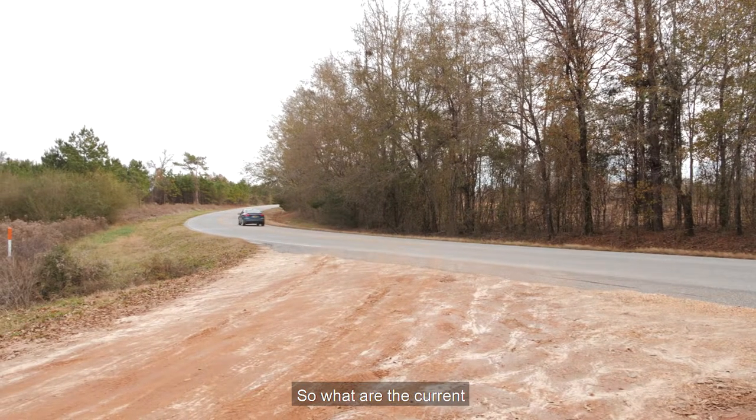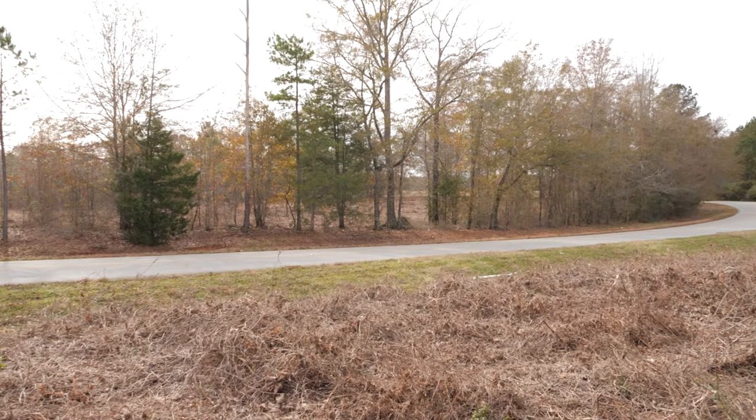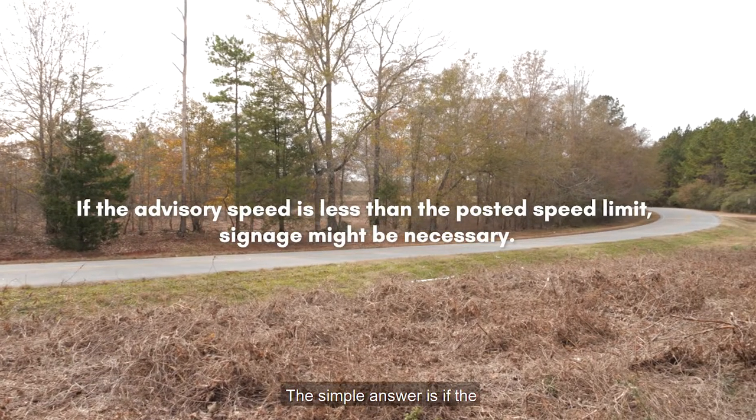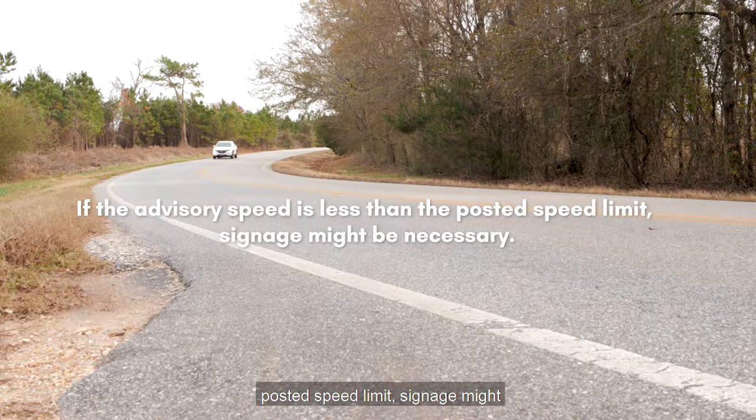So what are the current requirements for signage on horizontal curves? The simple answer is: if the advisory speed is less than the posted speed limit, signage might be necessary.